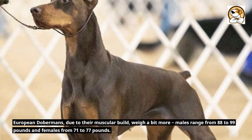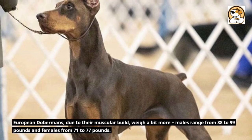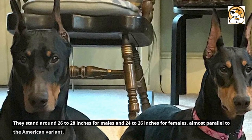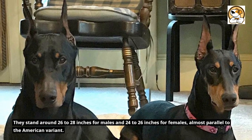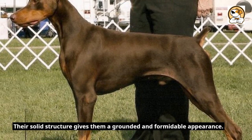European Dobermans, due to their muscular build, weigh a bit more — males range from 88 to 99 pounds and females from 71 to 77 pounds. They stand around 26 to 28 inches for males and 24 to 26 inches for females, almost parallel to the American variant. Their solid structure gives them a grounded and formidable appearance.